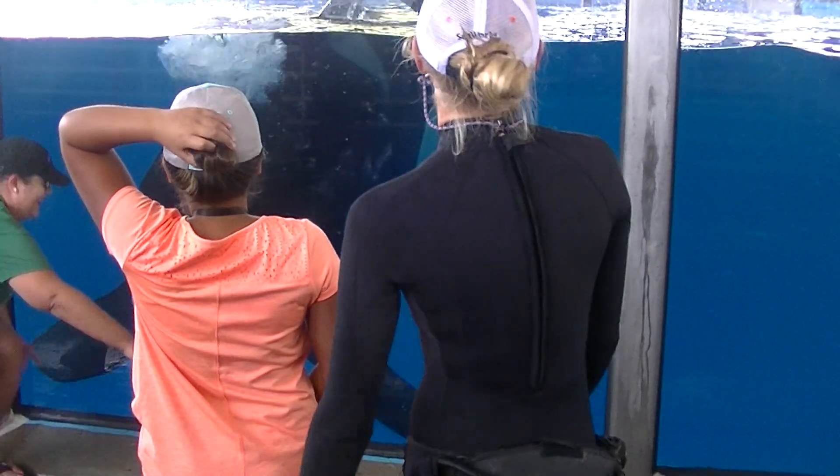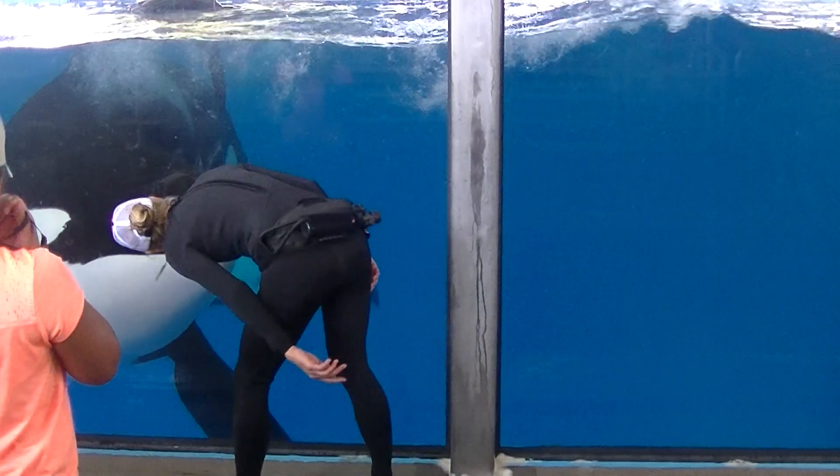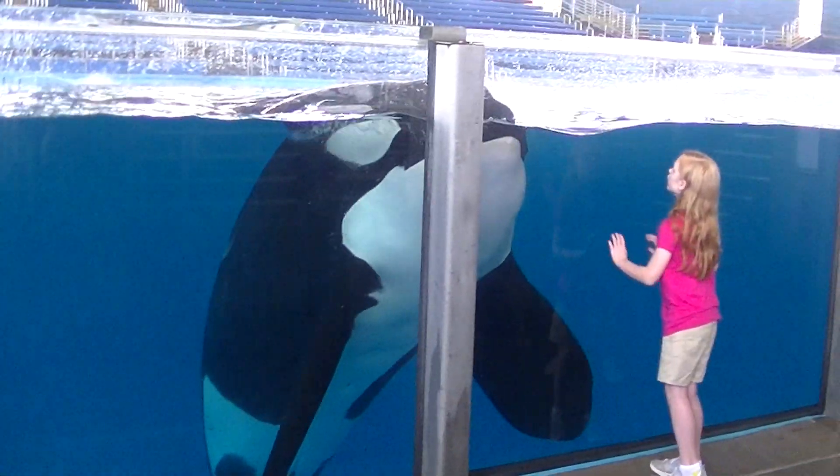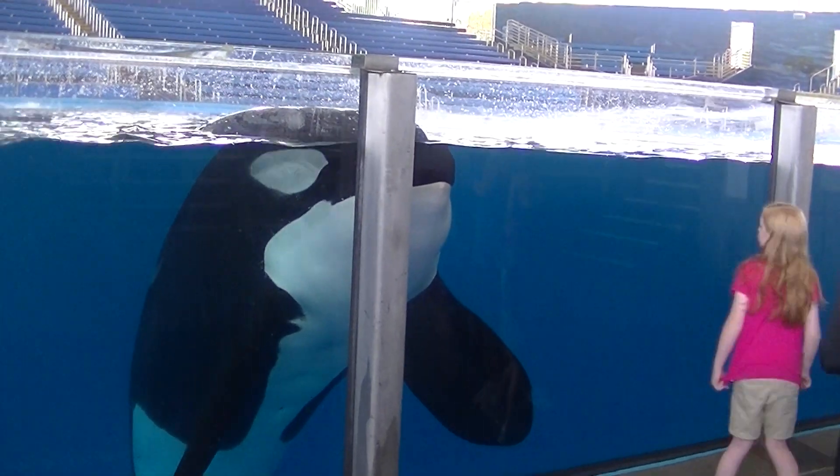We practice drills all the time. Plus, a lot of our whales — except for the two youngest — did water work. So they have very good water etiquette, which is great. It's something we can kind of look back on, and we can help our younger whales with that.